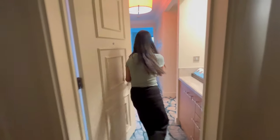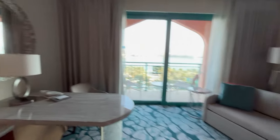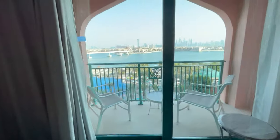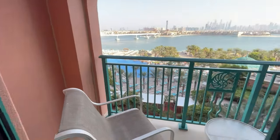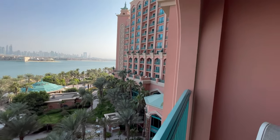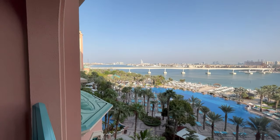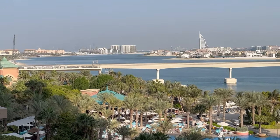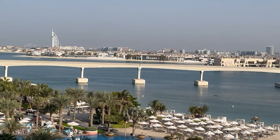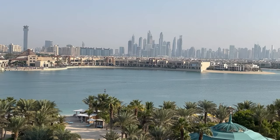Let's take you to our room. We booked the Palm King room at Atlantis the Palm, and as you can see the room was so beautiful and big. The best part was the large balcony and the amazing view which we really loved. We could see the monorail bridge on one end with the view of Burj Al Arab and a slight hint of Burj Khalifa as well, and on the other side we could see the complete Dubai skyline. It was so mesmerizing.